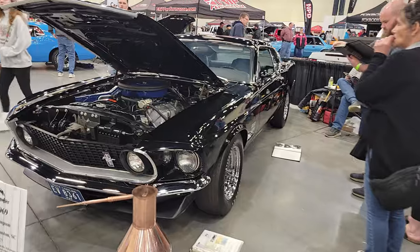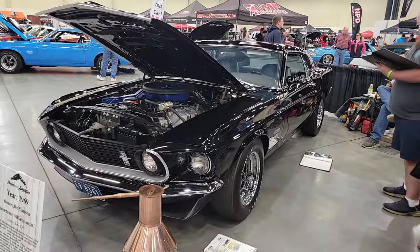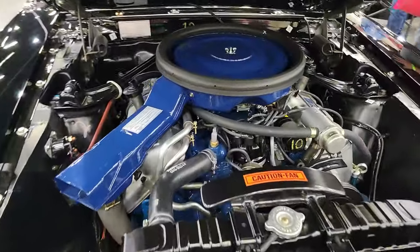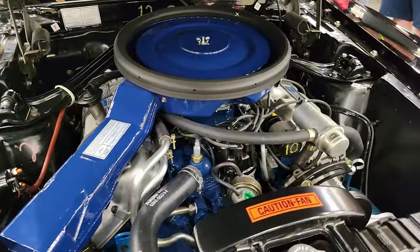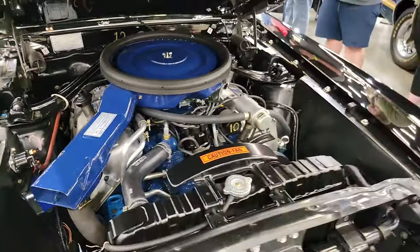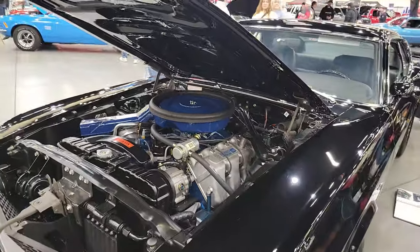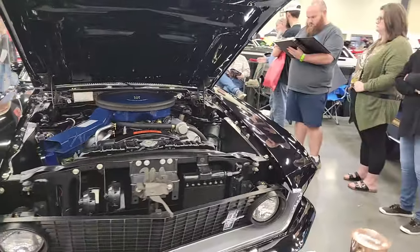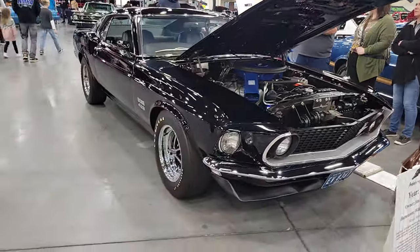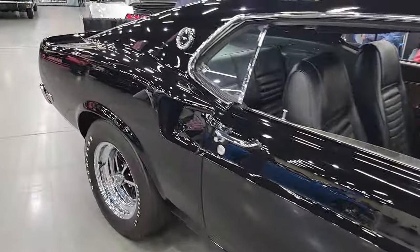Here you go — this is an absolute beast. 1969 Boss 429. The size of this thing — this Boss 429 engine is sardine-packed, no joke. Love those heads, love those valve covers. I mean, it's basically a Ford Hemi, right? Am I going to get some flack for saying that? Probably — leave me a comment, I'd love to hear from you. 69 Boss 429 — that's just incredible.